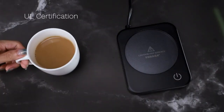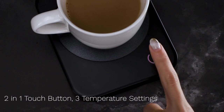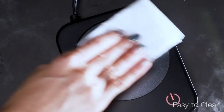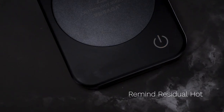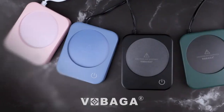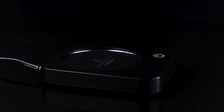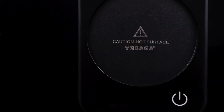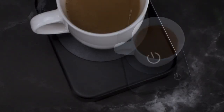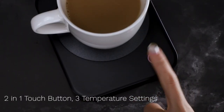This coffee mug warmer is also easy to use — simply plug it in, turn it on, and place your mug on the heating plate. The device is compatible with most standard-sized mugs, but it's important to note that the package does not include a mug. The Vibaga Coffee Mug Warmer has received positive reviews from customers who appreciate its convenience and effectiveness. Reviewers have praised the product for its ability to keep their beverages warm for extended periods, and its sleek design that fits seamlessly on their desks or countertops.